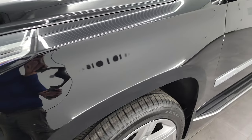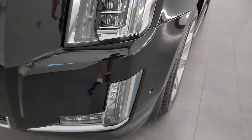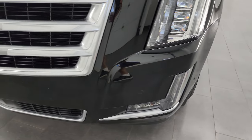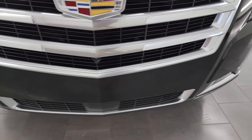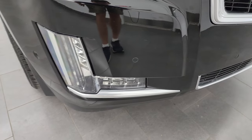The front fender is in excellent condition. It comes with all the LED headlamps, running lights, and fog lights — we're going to turn all those on at the end of the video so you can see just how nice and bright they are. You get the front bumper parking sensors on there.